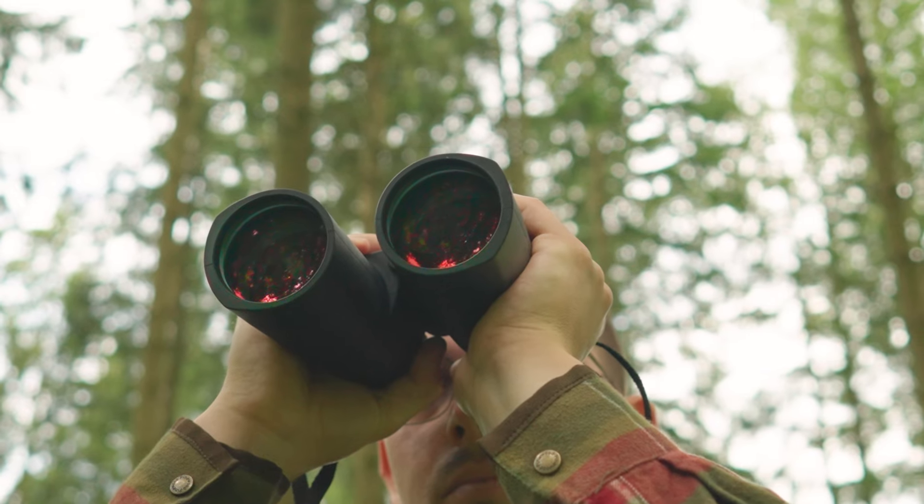For example, the binoculars are nitrogen-filled. This means that even in tropical humidity, you have a clear view. For the housing, we rely on lightweight but also very robust and durable magnesium. Our ZEISS Lotus-effect coating also ensures that water rolls off immediately without leaving any residue, and that dirt and fingerprints do not stick on the surface in the first place.